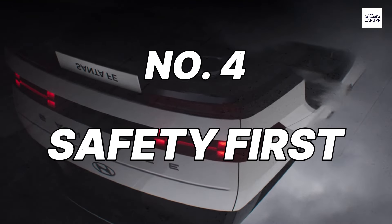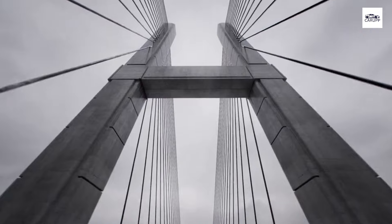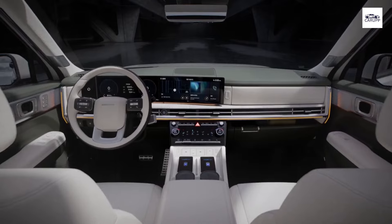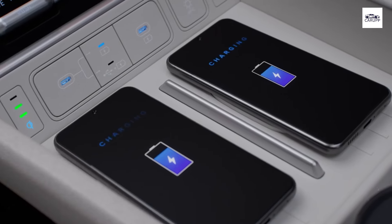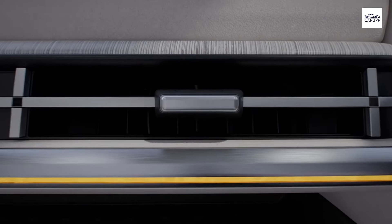Number 4: Safety First. Priority number one is your safety, and the Hyundai Santa Fe 2024 doesn't disappoint. Equipped with a comprehensive suite of safety features, including advanced driver assistance systems and enhanced collision avoidance technology, this SUV is designed to keep you and your passengers protected on every journey. The robust body structure, reinforced with high-strength steel, provides exceptional crash protection, while a network of airbags surrounds you with additional safety in the event of a collision.